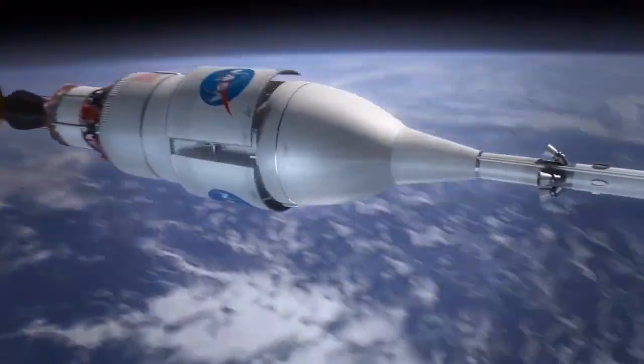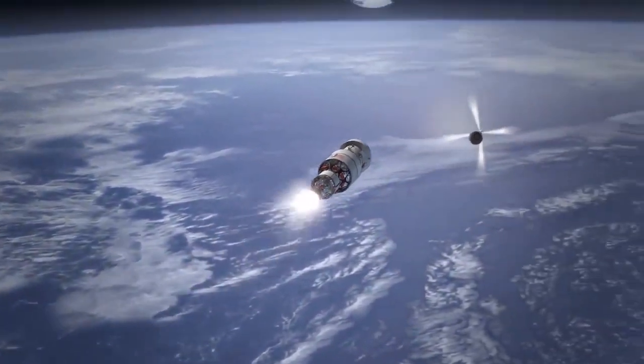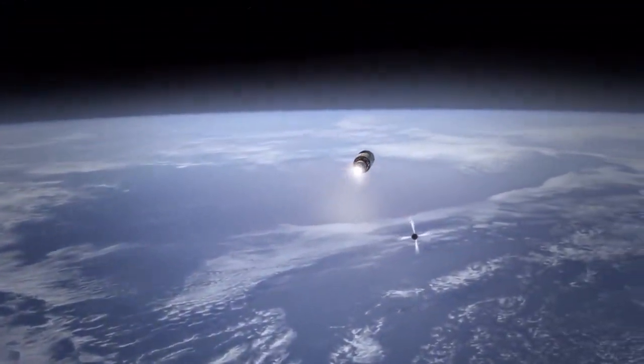Once in orbit, the SLS upper stage, called the Interim Cryogenic Propulsion Stage, fires its engine to propel Orion toward the Moon.